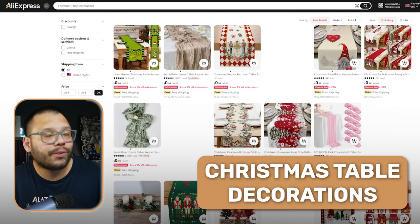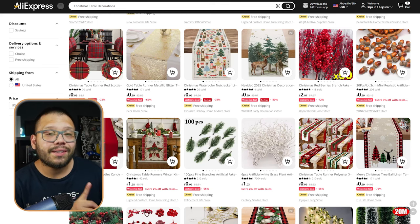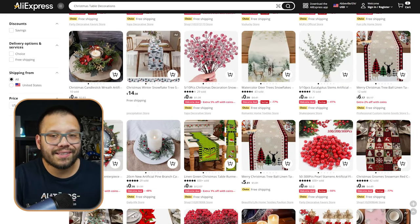You also have Christmas table decorations, specifically for tables, which will include things like different types of table runners, different themed candles, different themed plates and cutlery and things like that.